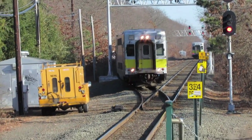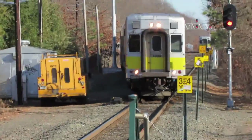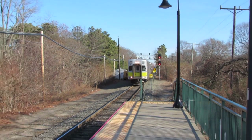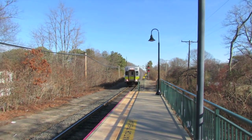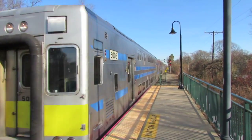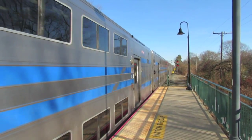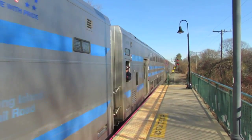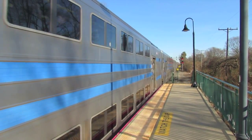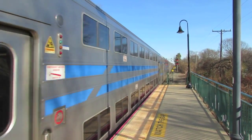And this is the westbound weekday off-peak 11:18 AM Montauk to Jamaica train 2707. It is being operated from C3 cab car 5008. I just got a wave from the regular conductor who obviously recognizes me from my trips out of Speonk on this train.